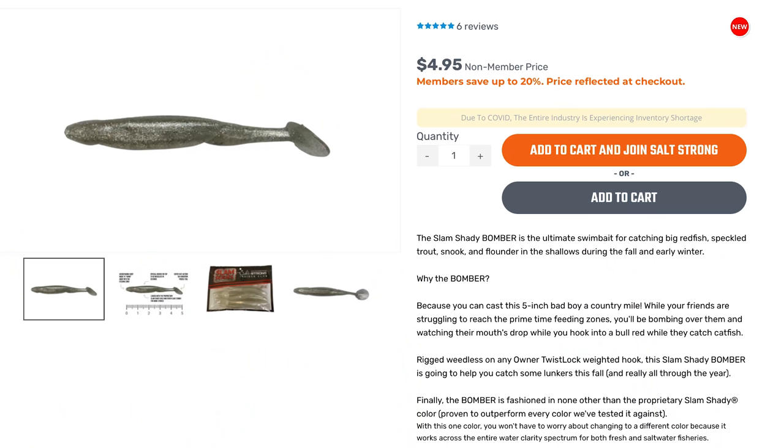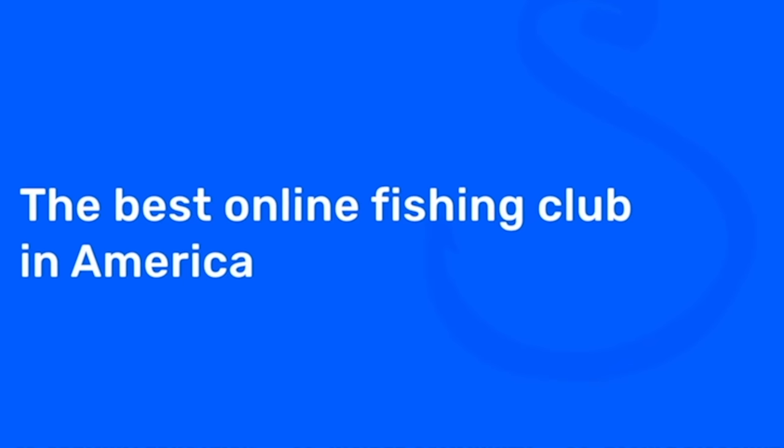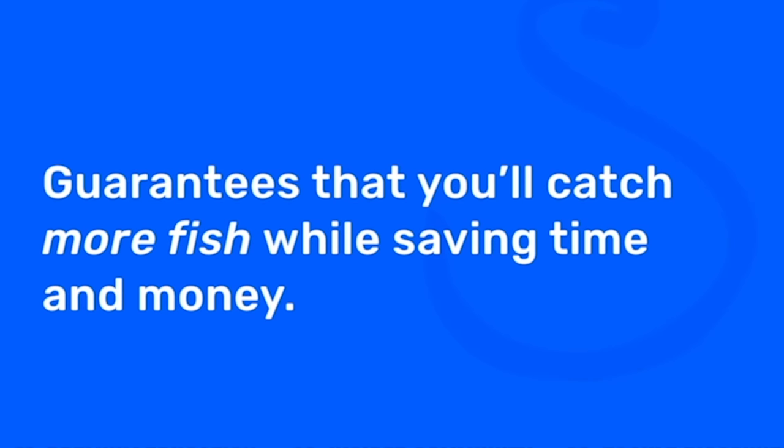I hope these tips were helpful and I hope you get onto more fish with these paddle tails. If you want to pick up some of these Slam Shadies, we've got them at fishstrong.com at 20% off for Salt Strong Insiders. Thank you so much for watching. If you're new to Salt Strong, just know that we're the best online fishing club in America — we literally guarantee that you'll be catching more fish in less time while saving money on your tackle.